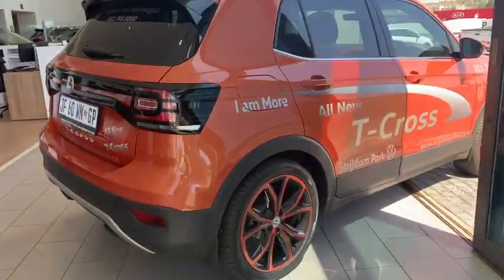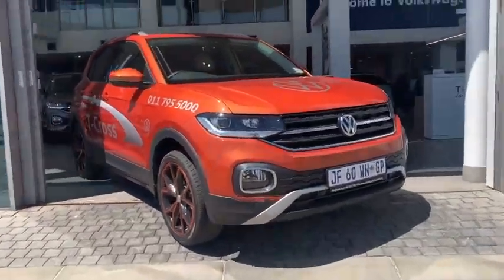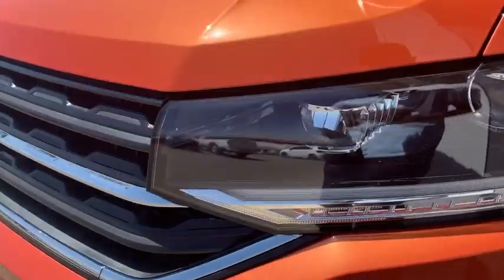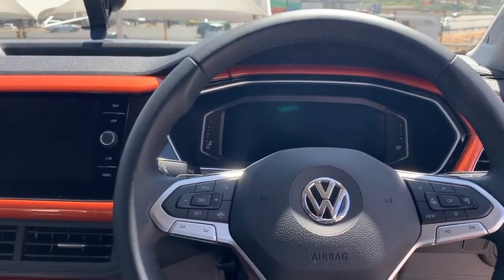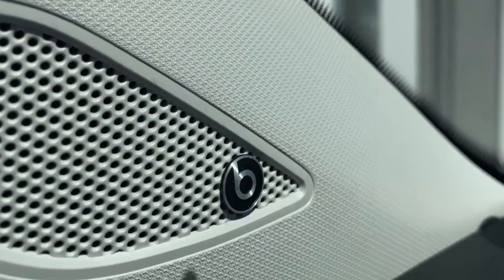This specific Hi-Li model is powered by a three-cylinder one-liter engine producing around 85 kilowatts and 200 newton meters of torque. Features on this model include a park package which is an optional extra, LED headlamps for high and low beam, 18-inch alloy wheels, and a full-color touchscreen infotainment system with a 300-watt six-speaker Beats sound system, which includes a small subwoofer in the spare wheel compartment. Without further ado, let's jump in and see what it's all about.